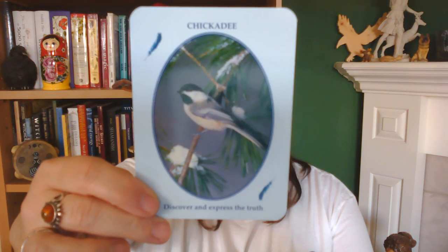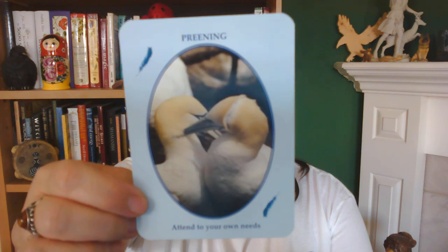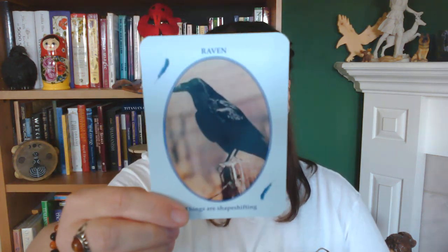I also ordered the Animal Wise Tarot by Ted Andrews — a first edition from eBay — and I'm anxiously awaiting its arrival. I know tastes change, but for the time being — and maybe not even just for the time being — I've always been drawn more to these kinds of photographic decks. As long as it's not people: I don't want photographs of people I don't know who might look like people I know, and that would irritate me.